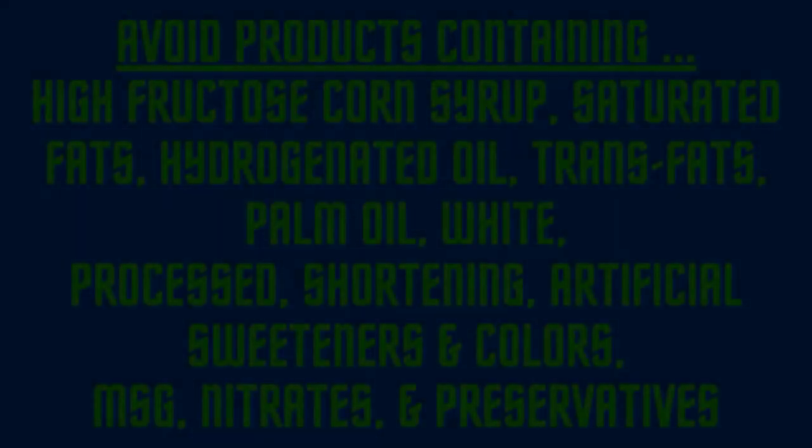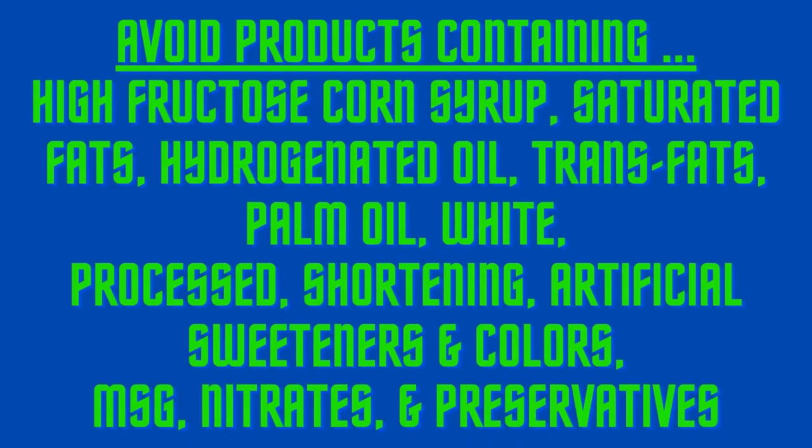Our advice is to stay away from products containing fructose corn syrup or high fructose corn syrup, saturated fats, hydrogenated or partially hydrogenated oils, trans fats, palm oil, white processed shortening, artificial sweeteners, artificial colors such as blue, green, red, and yellow, and MSG (monosodium glutamate). Also avoid nitrates, preservatives such as sodium benzoate, potassium benzoate, BHA, and other chemical-sounding words that you can't pronounce. If you don't recognize the ingredients, neither will your stomach.